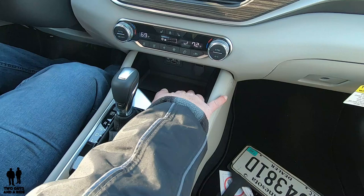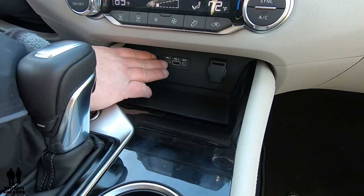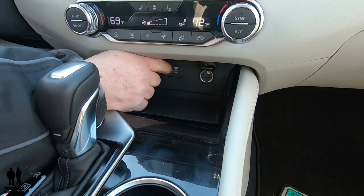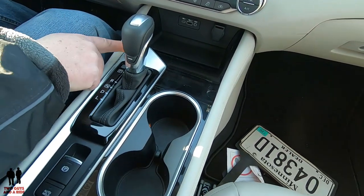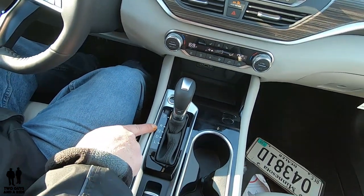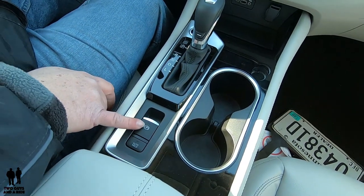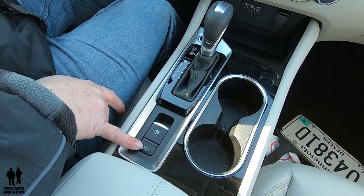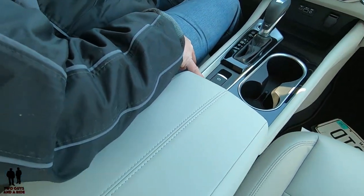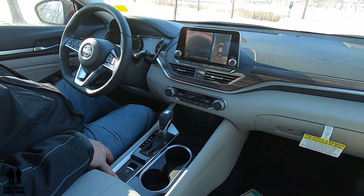Moving on down, you have a storage tray right here — it fits a large-size phone. It's not a wireless charger but it makes for a nice storage tray. You do have a USB-C, a regular USB, a 3.5-millimeter audio jack, and a 12-volt outlet. Moving back a little, you do have your start-stop button for the engine and a standard gear selector. There are dual cup holders in the front with a pass-through in the middle. It does have an electronic parking brake, and this is where you turn your auto hold feature on or off. With auto hold, you will have to push the brake to the floor and watch your dashboard for the light that changes color when auto hold is set — or your car will roll forward.